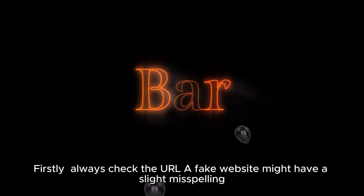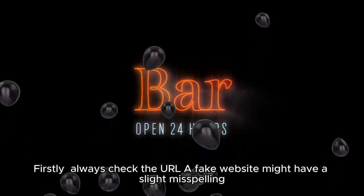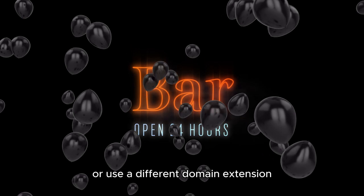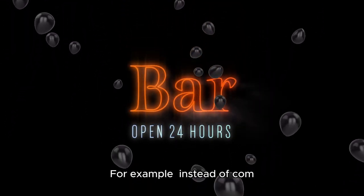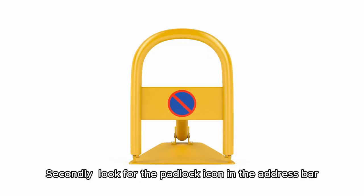Firstly, always check the URL. A fake website might have a slight misspelling or use a different domain extension. For example, instead of .com, it could be .net or .org.